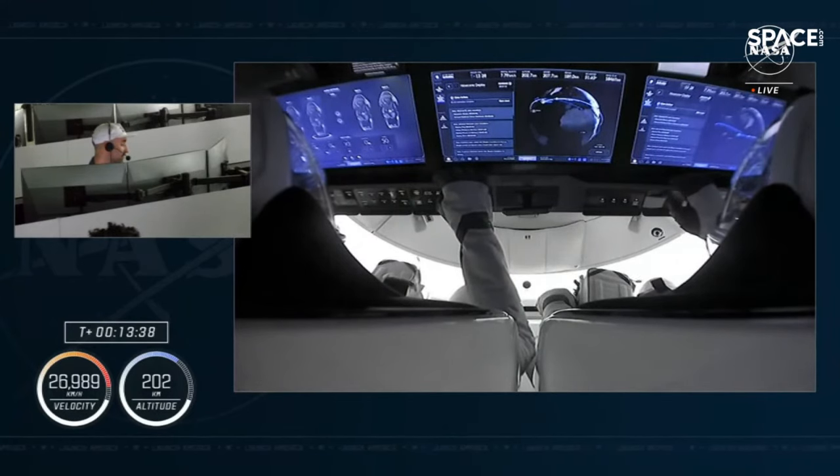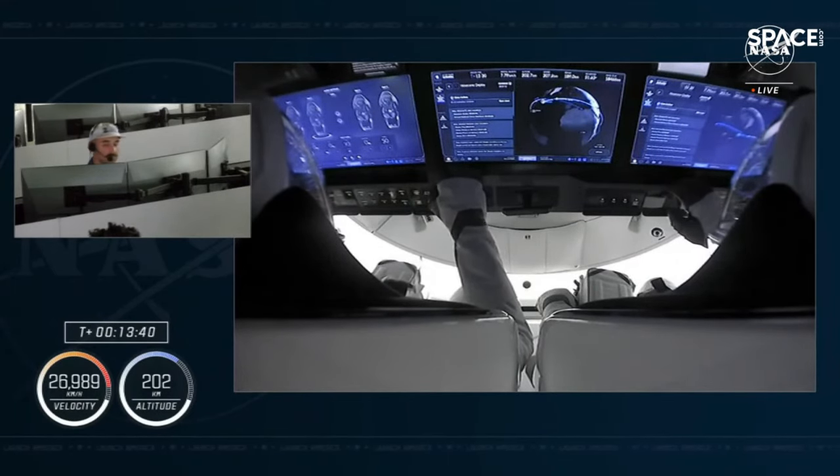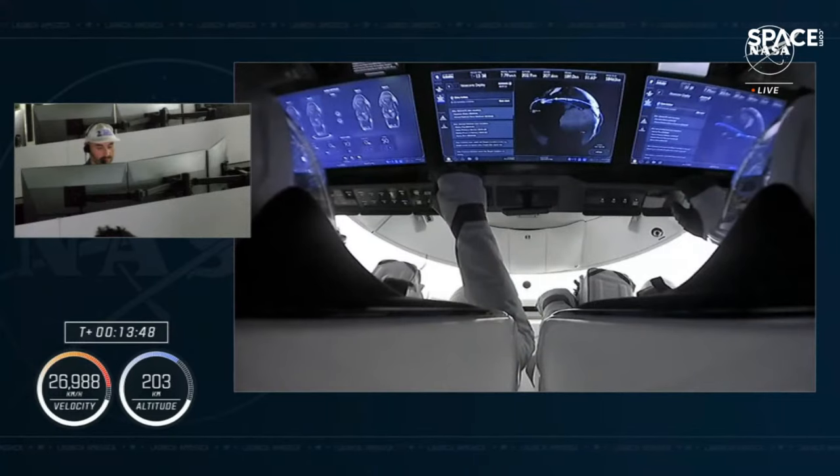A thank you to NASA, Roscosmos, CSA, ESA, and JAXA who work together to make the International Space Station work for us all. And of course, a big thank you to my family, friends, and mentors who are the reason we are here today.